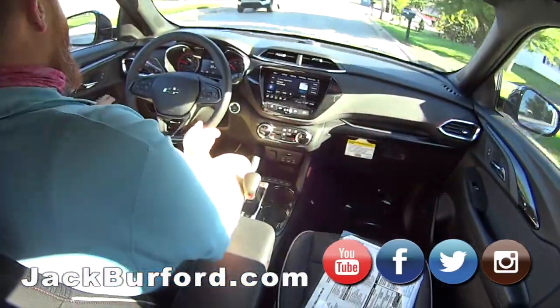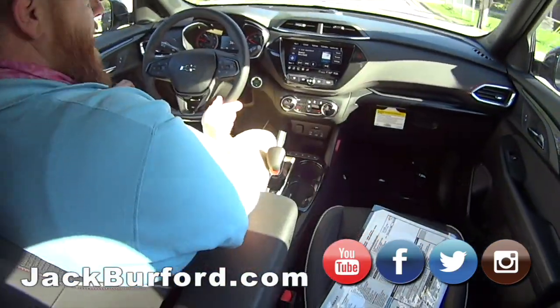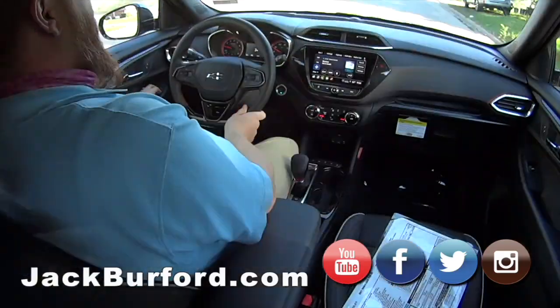Great gas mileage in it, and they're fun to drive. Little turbo engine in it, you're going to get great gas mileage. According to the EPA, you're going to get an average of 31.